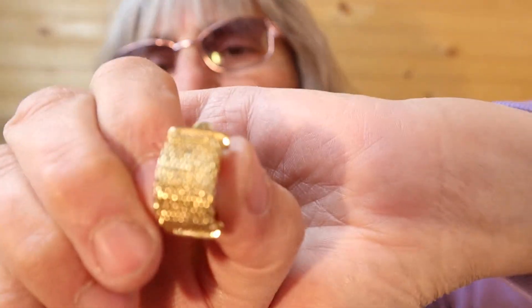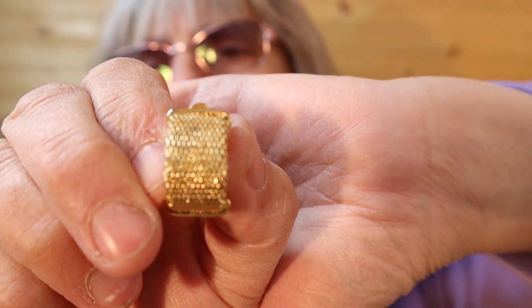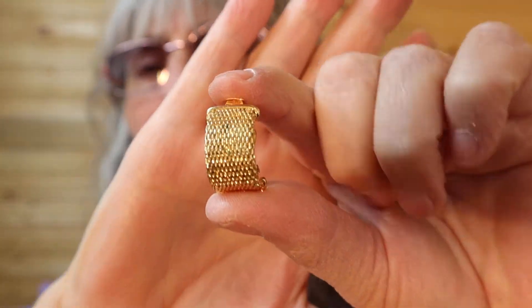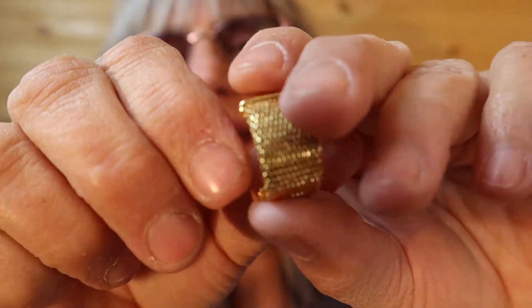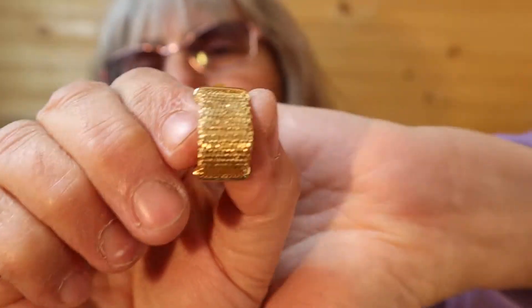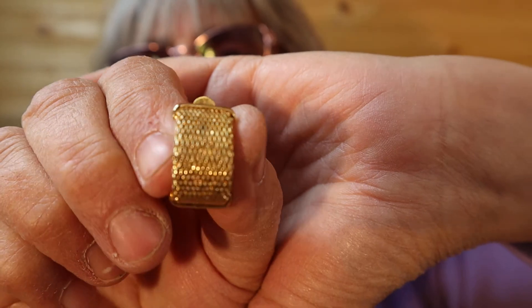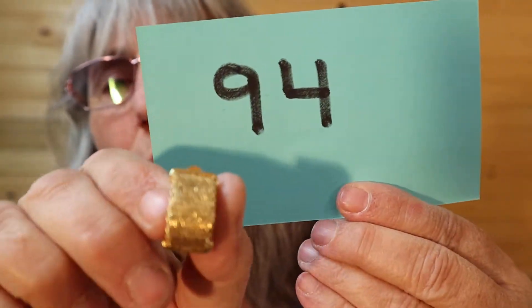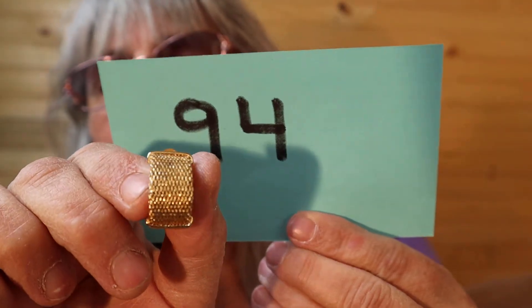These are similar to the ones I just showed — but in the gold. It would match purses that they used to make like this. I'll show you the back. You know the pattern. Number 94.